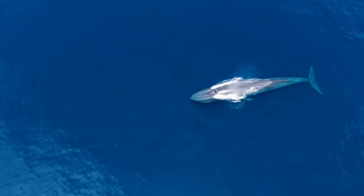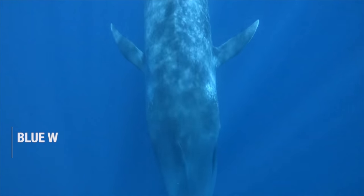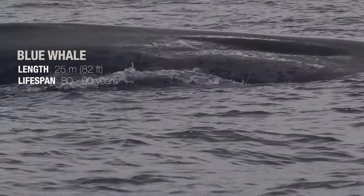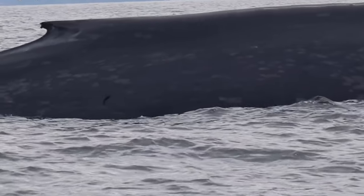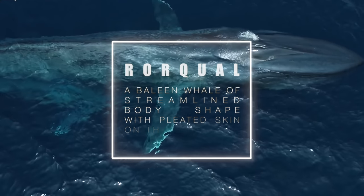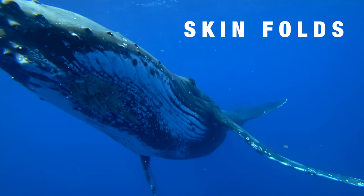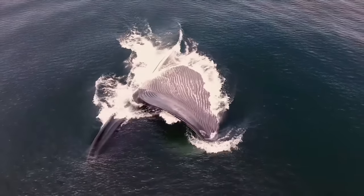The largest baleen whale, and indeed the largest living animal on the planet, is the blue whale. To survive, it must eat four tonnes of krill each day. It may seem strange that the largest inhabitant of the ocean feeds on the smallest, but blue whales are well adapted to doing so. They are a form of rorqual or furrow whale, along with humpbacks and minkies — species that each have a series of skin folds running along the underside, allowing the mouth to expand immensely in the process of lunge feeding.